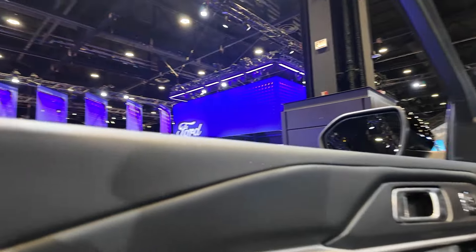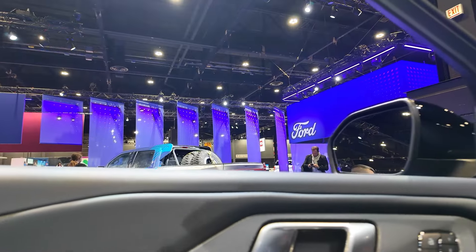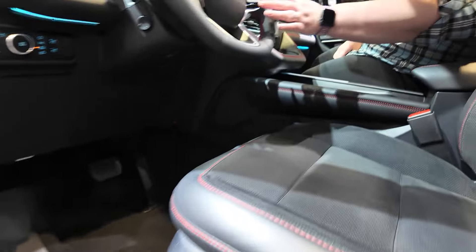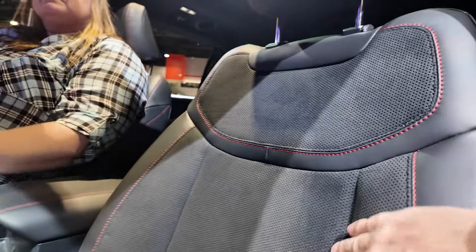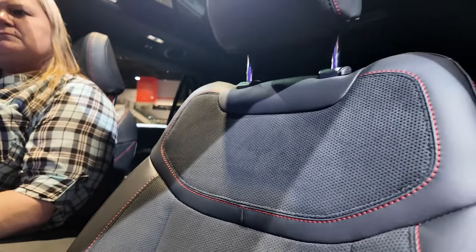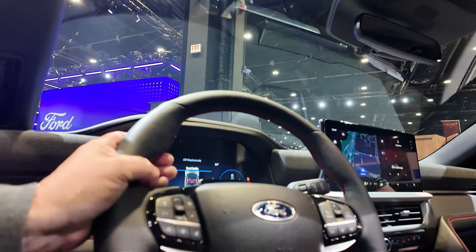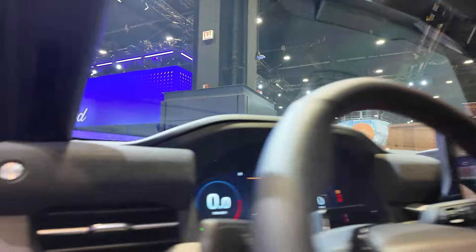Opening the door, you get a lot of fun red stitching — it's sporty as the ST line should be. Of course you're getting some Ford Performance badging on the bottom. The seats look racy, nice and soft — kind of Alcantara-like with hints of leather, which is really nice. The steering wheel is the winner for me; it looks like something that should be out of the GT or something. It looks very sporty.